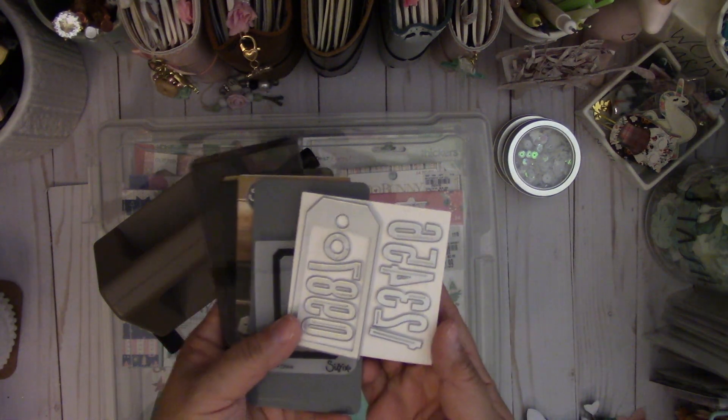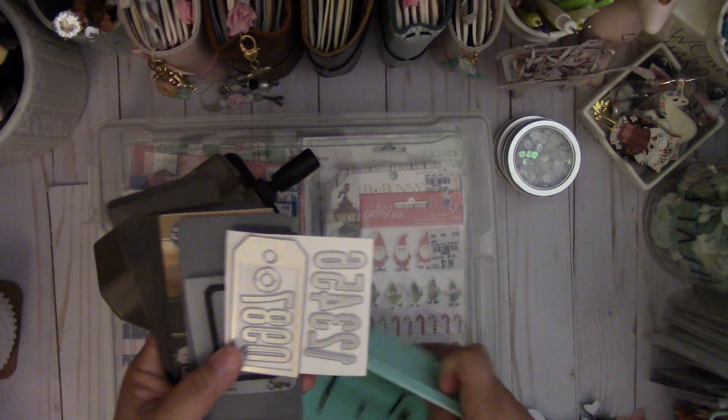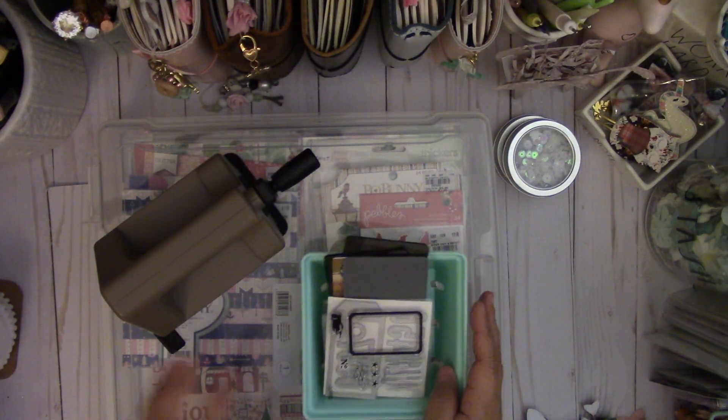And then it came with this die set and this stamp set. Really fun. So that is my haul share today.